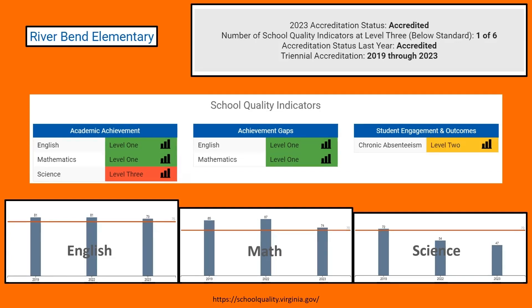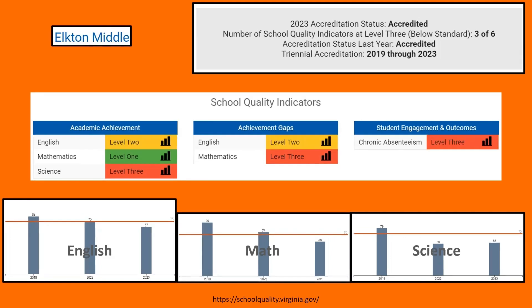Riverbend Elementary also shows science as the key challenge area, along with student engagement and outcomes — particularly chronic absenteeism. My two children who teach in local schools tell me that students are much more apt to be absent now than before COVID. Elkton Middle School has some opportunity as well — not meeting standard expectations in science and struggling a bit in English. Before COVID, everything was above board.